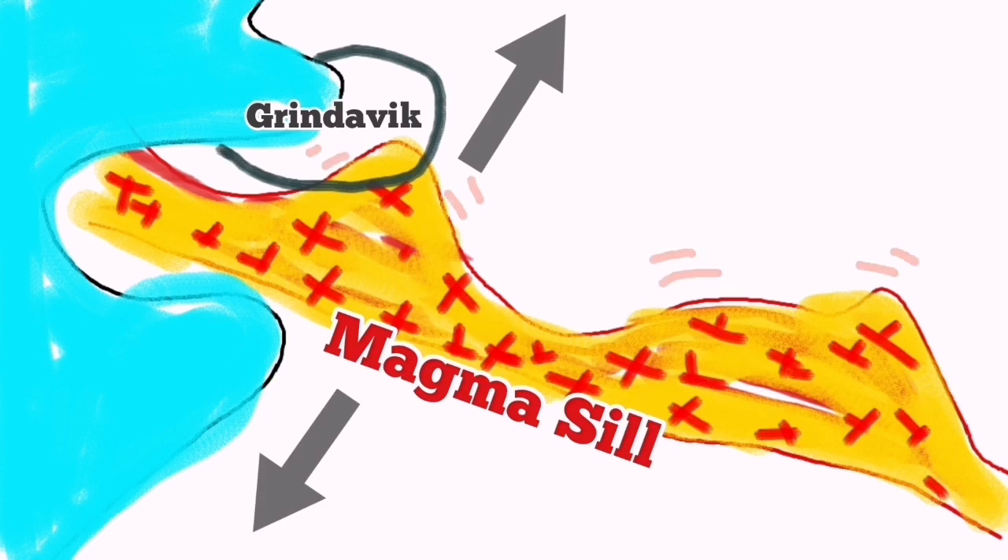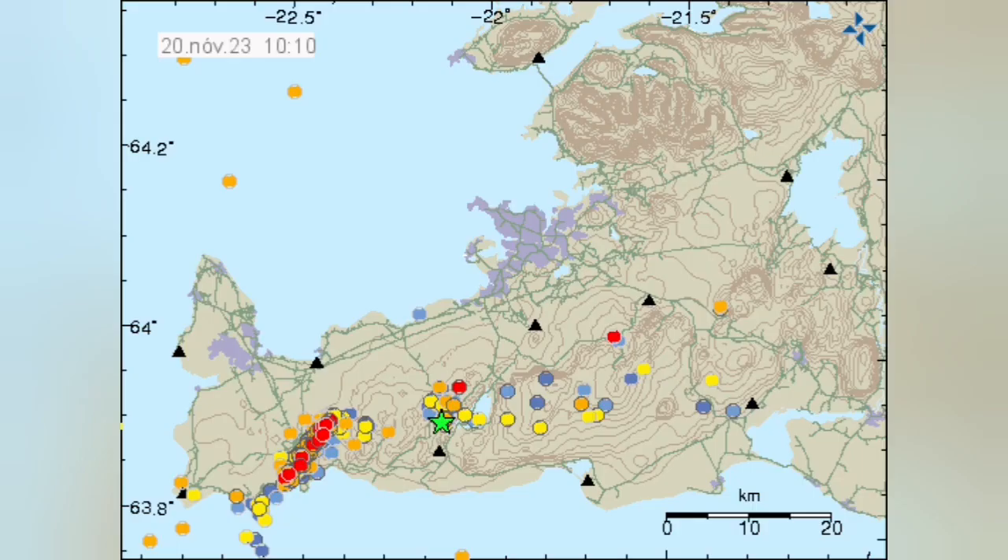The magma is moving due to the extension of the fault lines. I'll show you this on the map — my colleague at the Icelandic Meteorological Office has plotted all the earthquakes. You can see the pattern: it's S-shaped. This pattern shows me that there is a fault line here extending to the Clairefar area.